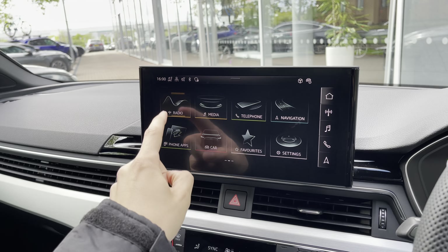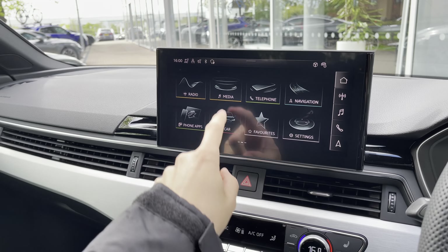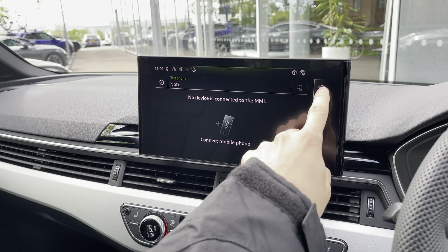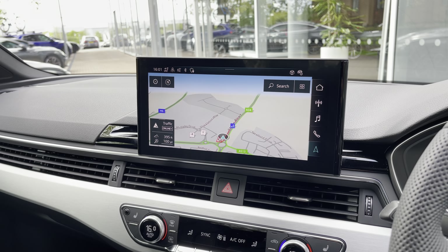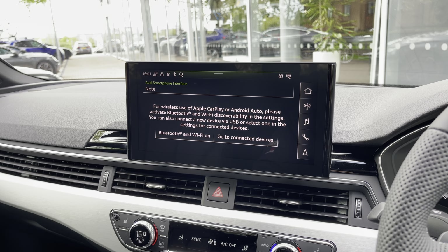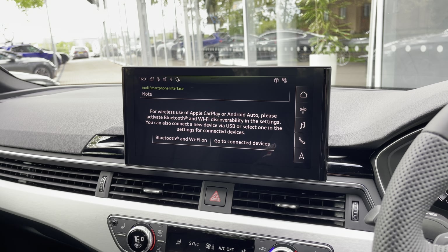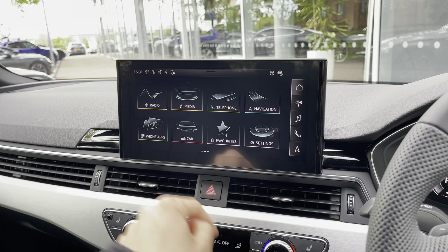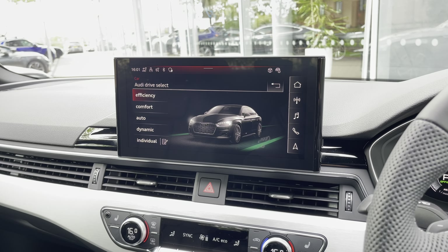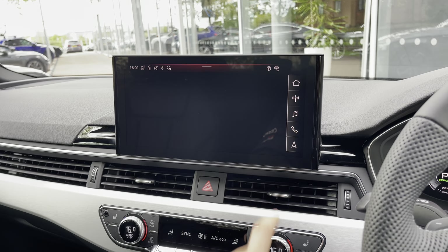We've got this stunning touchscreen in the centre with features such as digital audio broadcasting radio with plenty of stations to choose from, media via Bluetooth or USB, and telephone for important calls heard clearly through the Bang & Olufsen speaker system. We've got navigation with maps and pre-saved favourite destinations, as well as Android Auto and Apple CarPlay — so you can connect to Spotify and use key features via the vehicle's voice assistant without taking your eyes off the road. In the car settings we have Audi drive select, letting you choose efficiency mode for economy, dynamic mode for a spirited drive, or configure your own settings in individual mode.